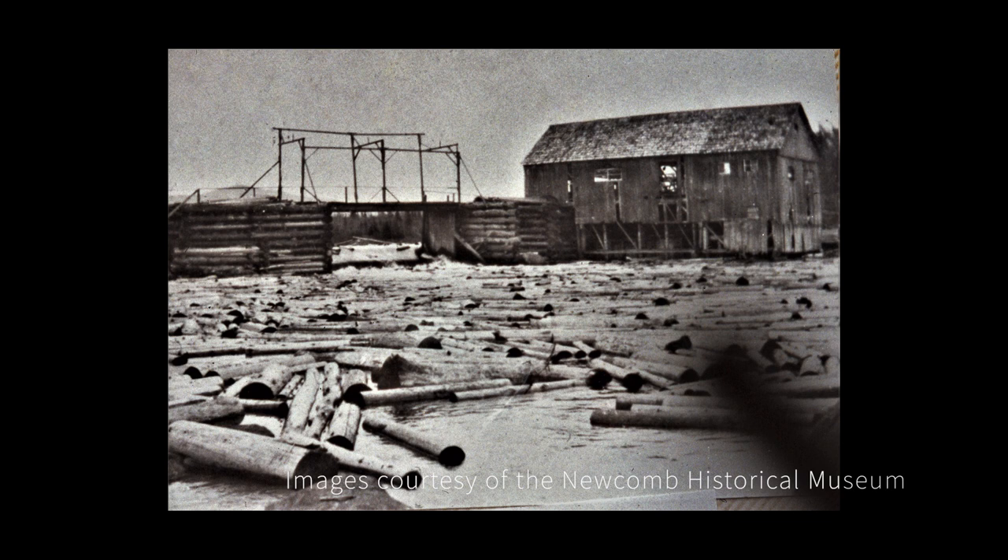Splash dams were constructed to raise the water levels on lakes, streams, and ponds in order to maximize the number of logs that could be floated downstream.